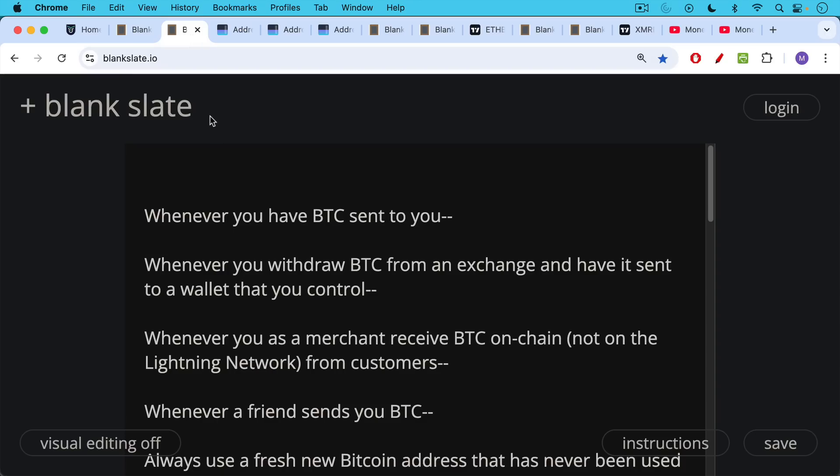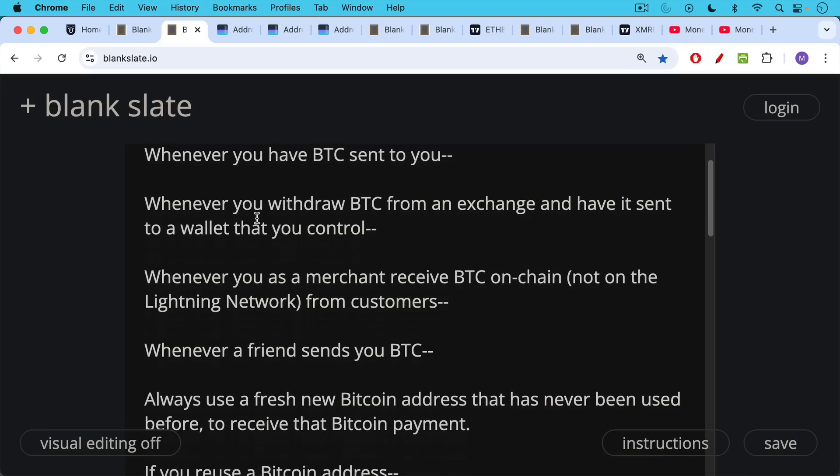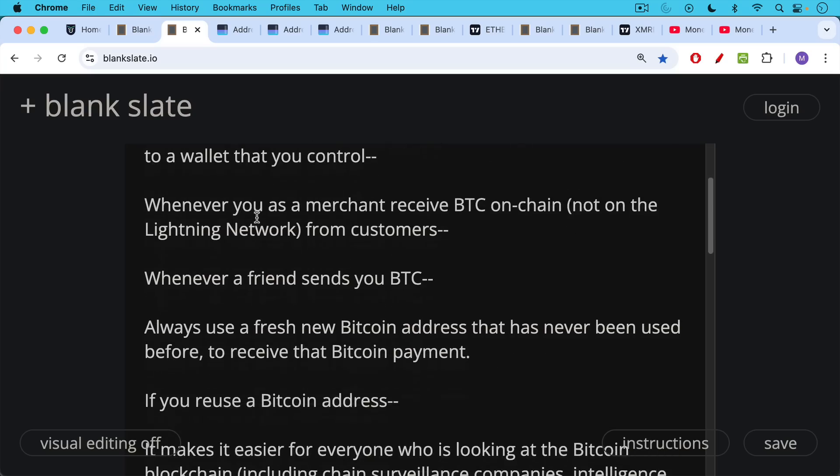Whenever you have Bitcoin sent to you, whenever you withdraw Bitcoin from an exchange and have it sent to a wallet that you control, whenever you as a merchant receive Bitcoin on-chain — not talking about the Lightning Network, but a regular on-chain payment — or whenever a friend sends you Bitcoin, you should always use a fresh new Bitcoin address that has never been used before to receive that payment. There are a number of reasons for that.